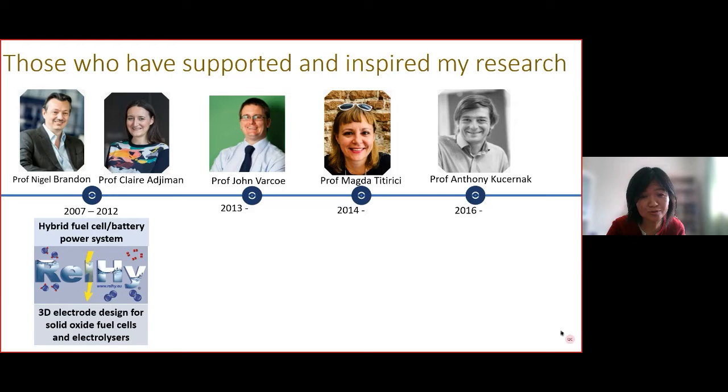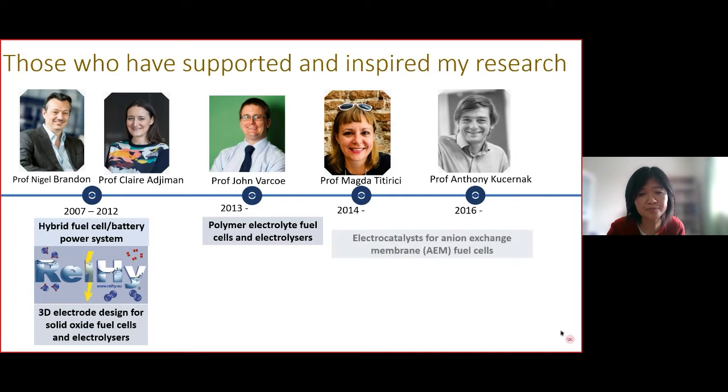As a new academic with little resources, I went to John who generously opened his lab for my MNG students and later postdocs for testing polymer electrolyte fuel cells and electrolyzers. In 2014, the hub released a call for early career researchers, and linking back to my previous experience in carbon materials, I put in a proposal on carbon-based electrocatalysts.